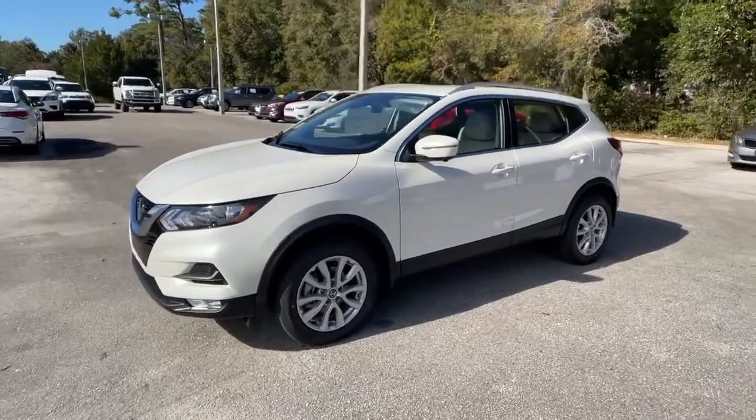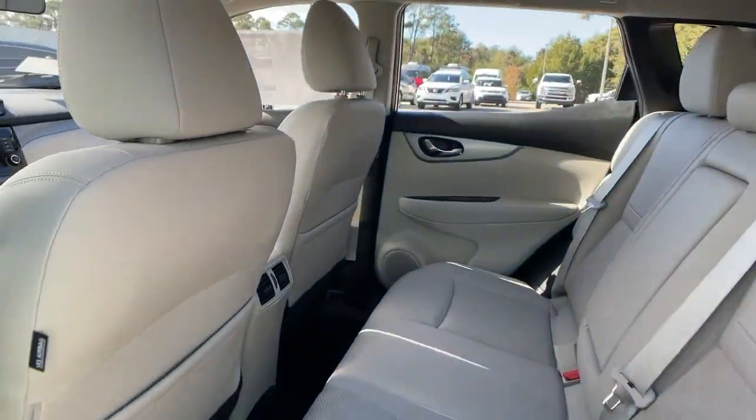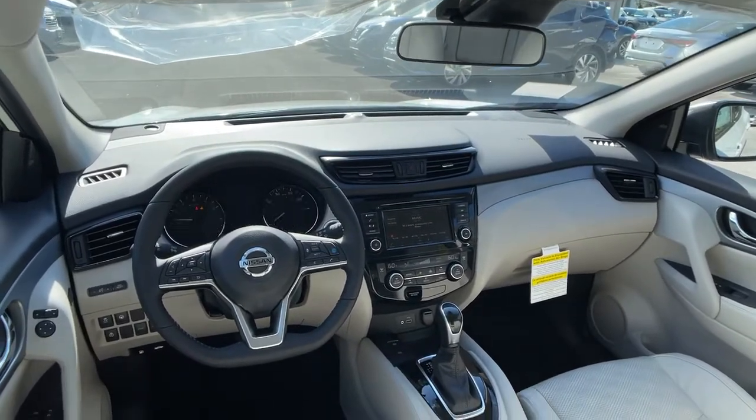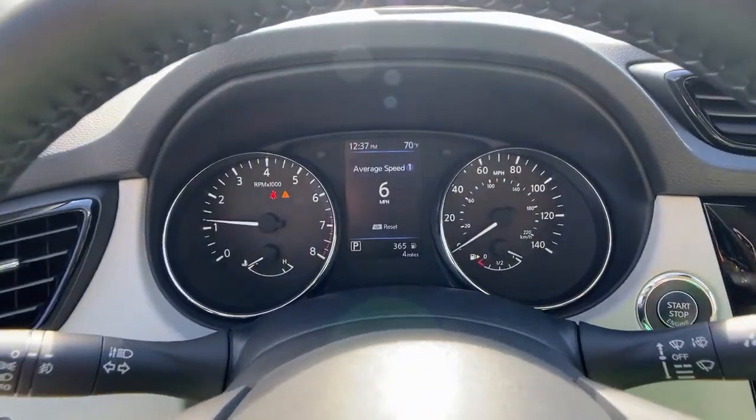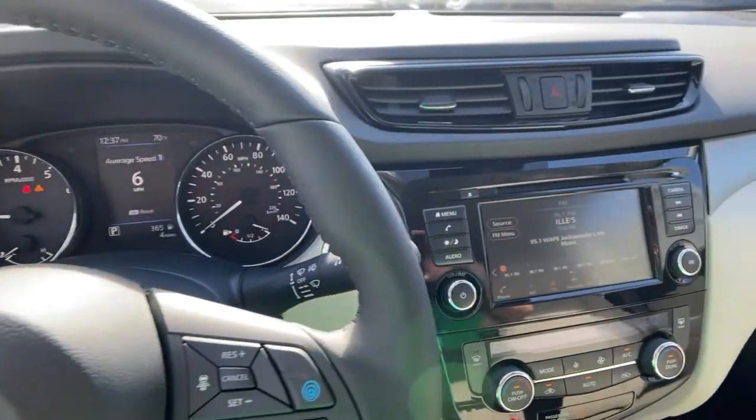Keyless entry, backup camera, lane-keeping assist, keyless start, heated mirrors, satellite radio, blind spot monitor, aluminum wheels, multi-zone AC, power driver seat. Spacious comfort is surprisingly effective.